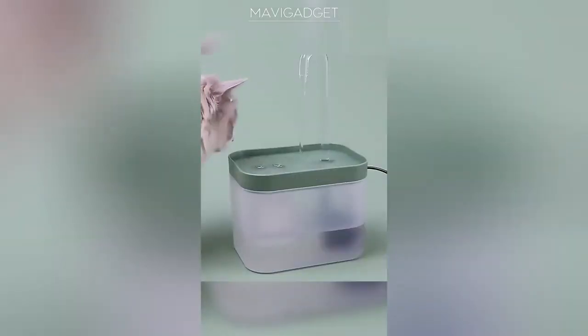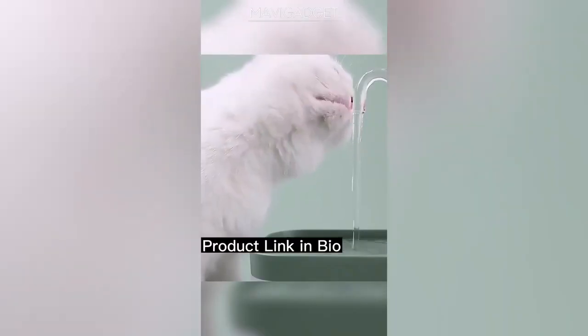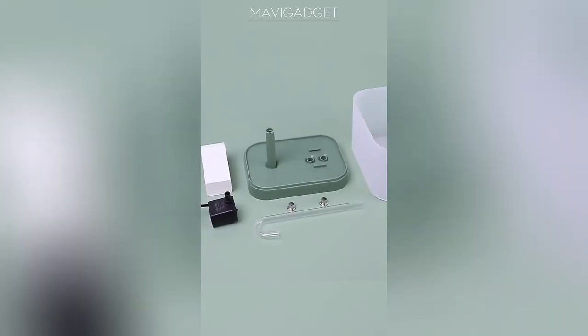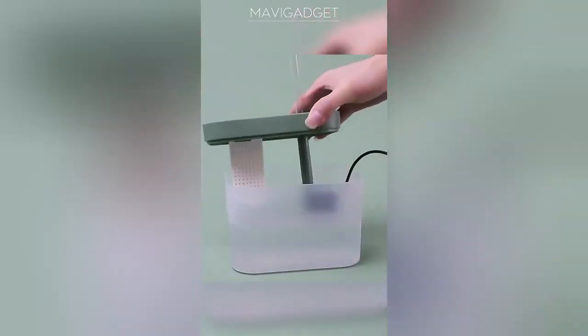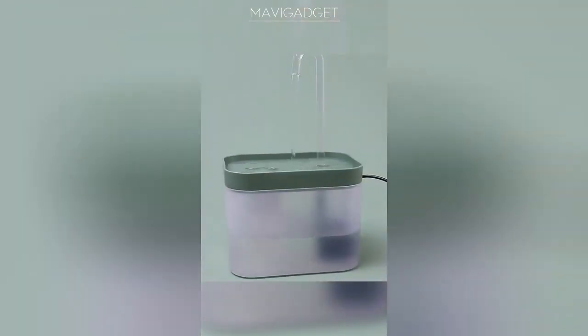Next up, a hydration solution your furry friend will love. This fountain not only offers continuous fresh water flow but also filters impurities. Plus, its ultra-quiet operation ensures your pet isn't spooked. Say goodbye to stale water bowls and hello to clean, refreshing hydration.